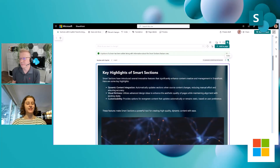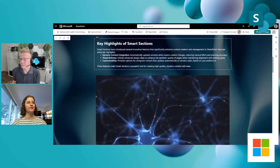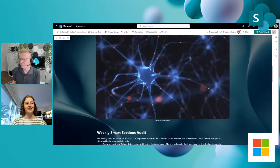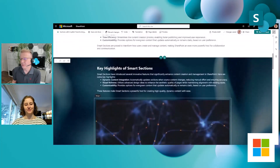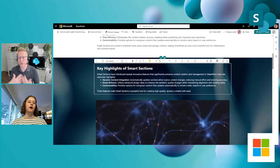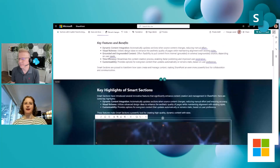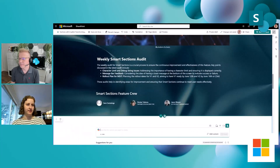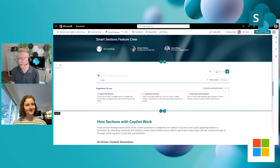If you get a result that you don't like, you can tell us — that'll help us make it better. I'm going to go ahead and add this to my page. We even have it labeled 'illustration of a brain' and information about smart sections. It's fully editable — the AI is not publishing on behalf of you, you're still in control of publishing the content. You can edit it as you want, add another smart section, and just continue your authoring process as normal.